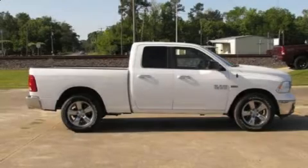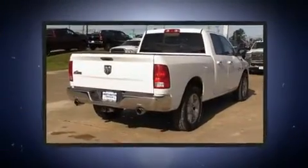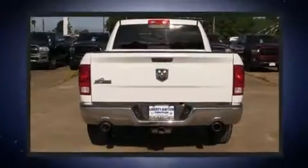Treat yourself to a test drive in the 2014 Ram 1500. Smooth gear shifts are achieved thanks to the powerful eight-cylinder engine. And for added security, Dynamic Stability Control supplements the drivetrain.